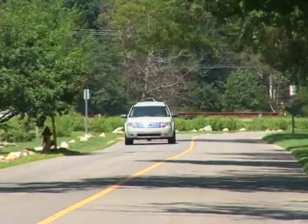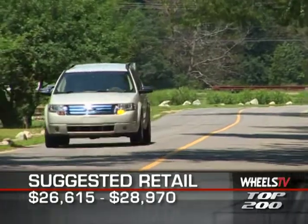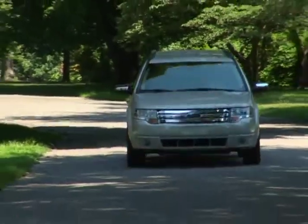MSRP for the Taurus X ranges from $26,615 for the SEL to $28,970 for the Eddie Bauer model, and each comes with a three-year, 36,000-mile warranty.